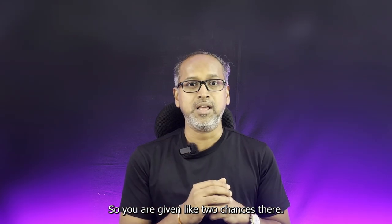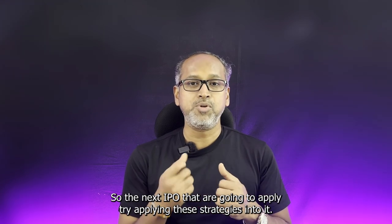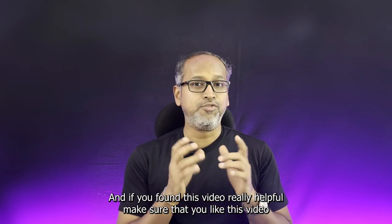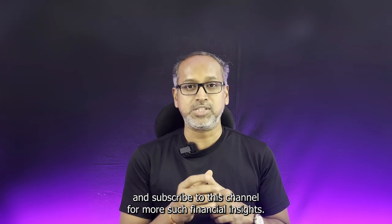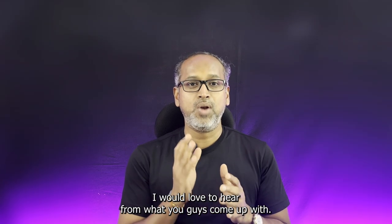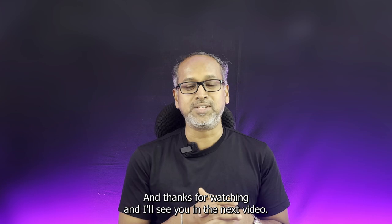So you are given two chances there. These are some of the strategies — especially the last one. So the next IPO that you are going to apply for, try applying these strategies, and the chances of you getting the IPO allotment are really huge. If you found this video helpful, make sure that you like this video and subscribe to this channel for more such financial insights. And as always, if you have any questions, drop them in the comments below. I would love to hear from you guys. Thanks for watching and I will see you in the next video. Thank you.